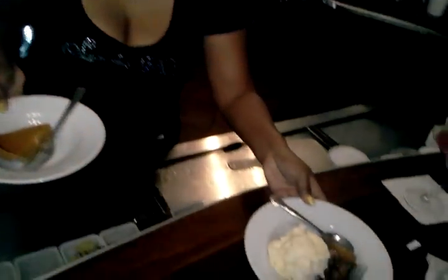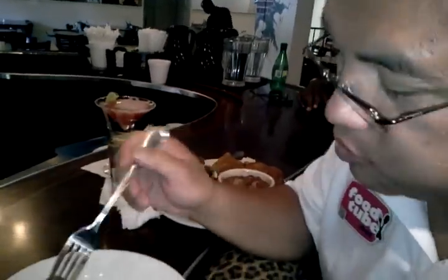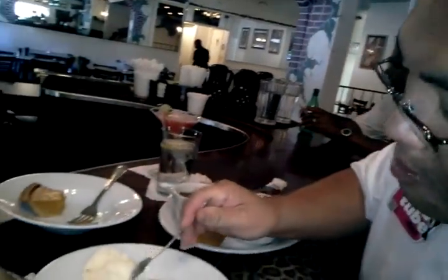We have our peach cobbler here. It has three layers of crust. And then we have our super-sized pie, which has a special ingredient you'll never get anywhere else. Also baked fresh by Sandra Dee. We've got the peach cobbler — Sandra Dee definitely has a hand for this. Very nice.